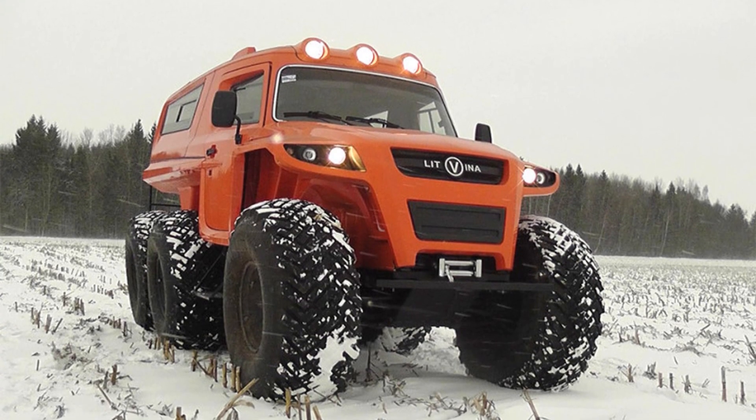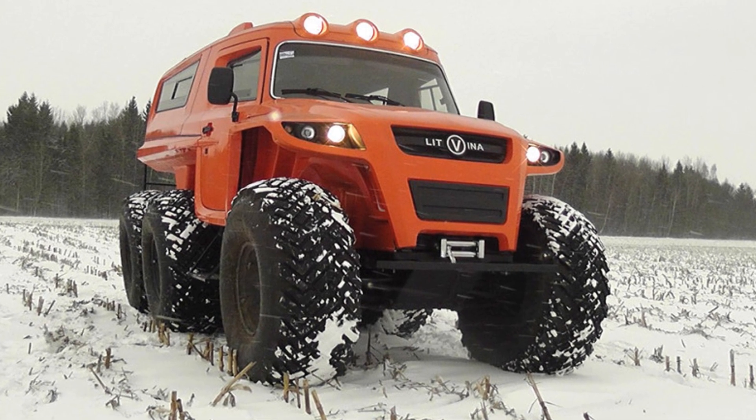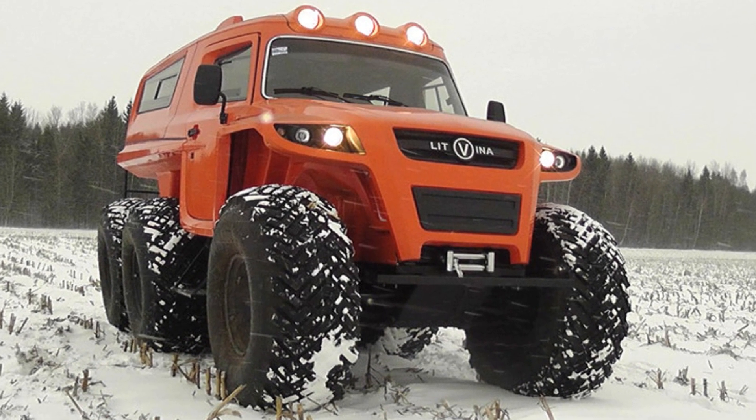On hard ground, the 6-wheeled snow and swamp vehicle with a carrying capacity of 1 tonne is capable of reaching a maximum speed of up to 50 km per hour.